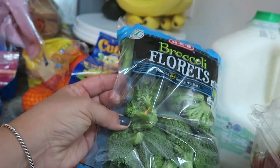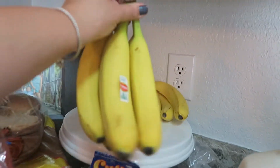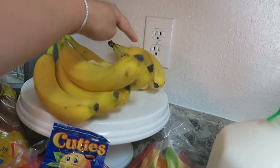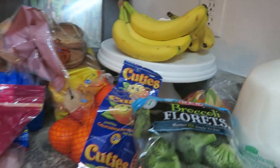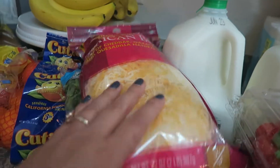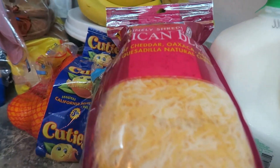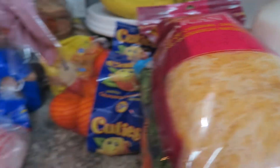I got this for another snack as well — just some convenient, already cut broccoli. We needed bananas so I got some. Shredded cheese is always good to have on hand for quesadillas. We have some tortilla chips that we haven't opened, so I got the big bag of shredded cheese.